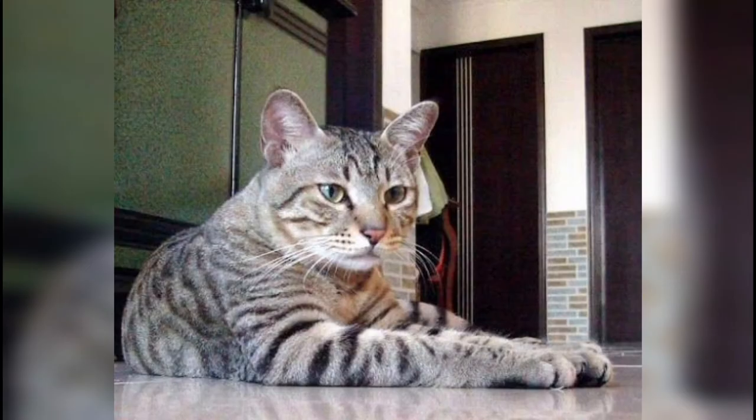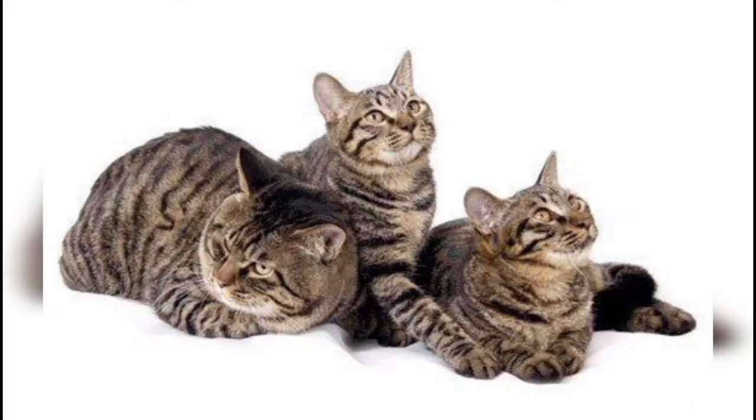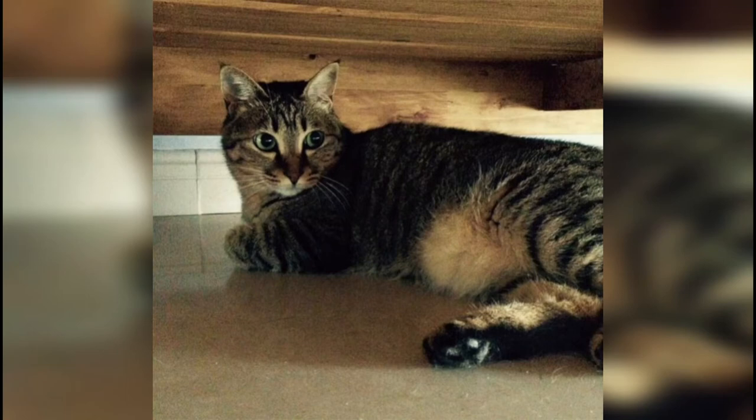More recently, the names Chinese Li Hua and Dragonli have been used internationally for the standardized breed. The dragon is a potent symbol in Chinese folklore, standing for power and good luck.